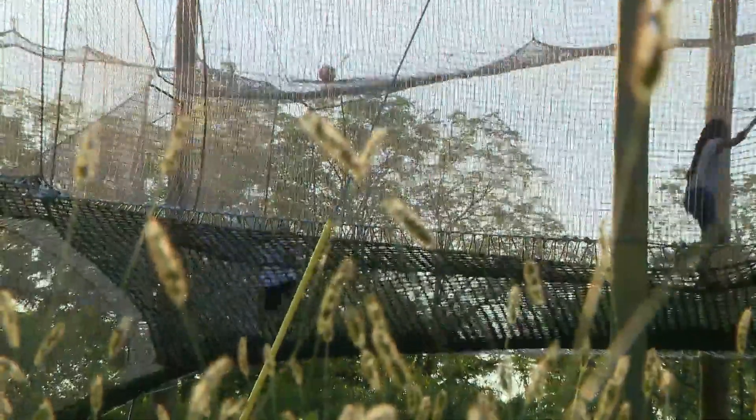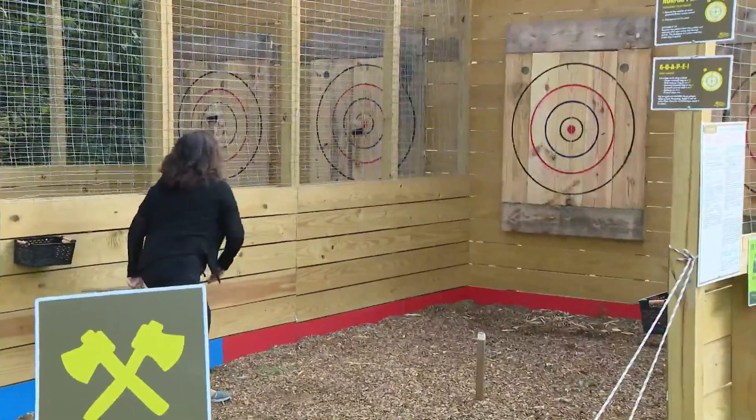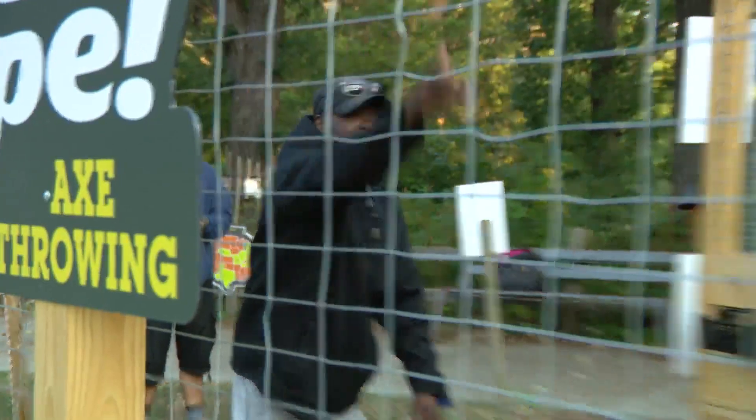Treetop Nets is a new attraction where you walk on the nets, you play ball, and basically just jump around. Axe throwing is also new — it's fun even if you can't hit the bullseye.